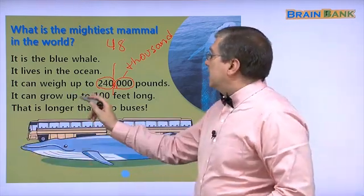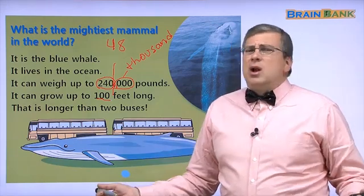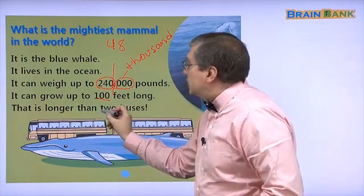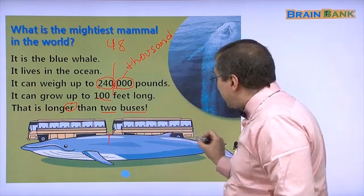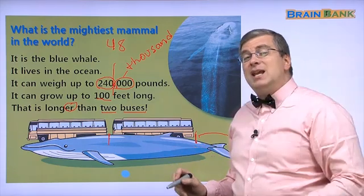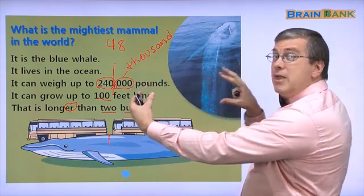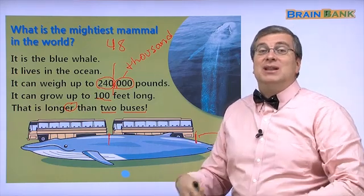How long can it grow? It can grow up to 100 feet long. Think about the city bus — do you ride the city bus? 100 feet is longer than two buses. Here's one bus, that's the second bus, and we still have more left. Can you imagine? Next time you're on the street, look at two buses next to each other — the whale is longer than both those buses, and you still have some more left for the tail. That's really, really long.